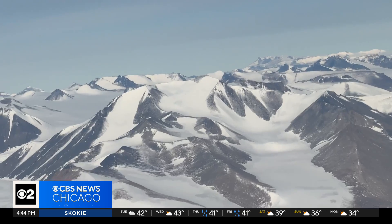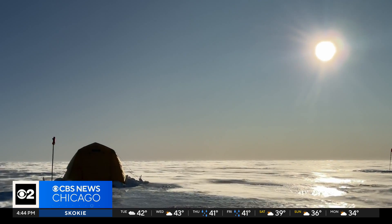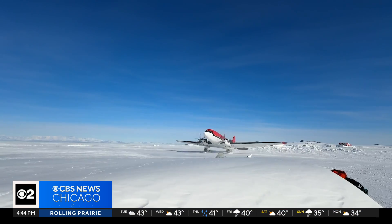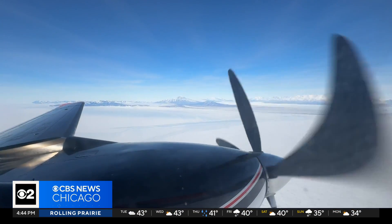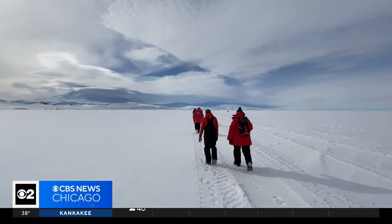Antarctica — of all the continents, it is the highest, driest, coldest, windiest, and brightest. And those are the extreme conditions a team of American scientists face as they try to drill the oldest continuous ice core ever found.